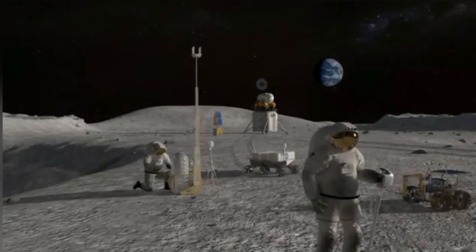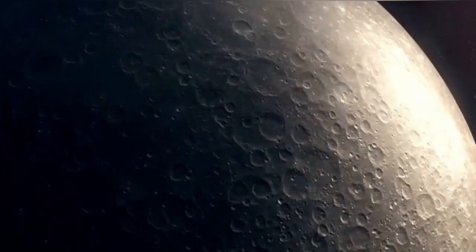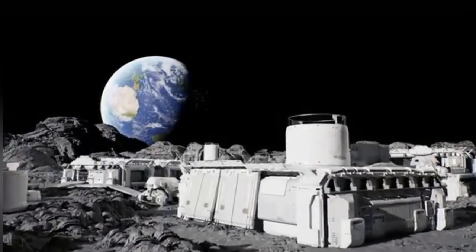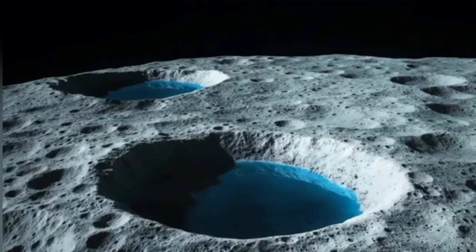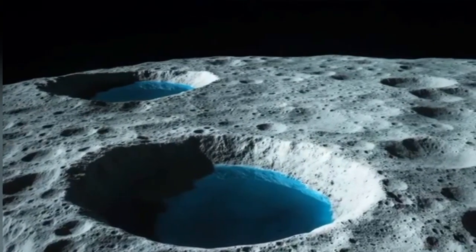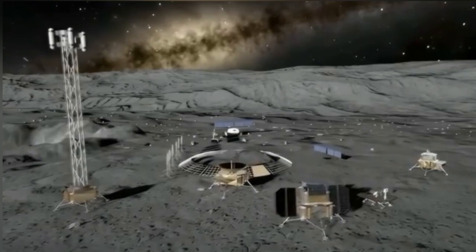The question now isn't if we'll go — it's where we'll build, and who will get there first. The moon is calling. Will we answer? If you enjoyed this journey into the moon's hidden tunnels, subscribe for more deep dives into the frontiers of science and space. And comment below: would you live inside a moon cave?